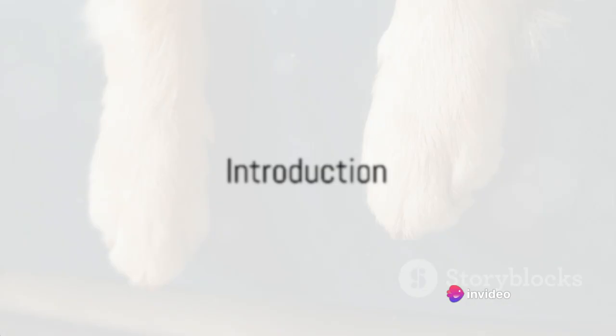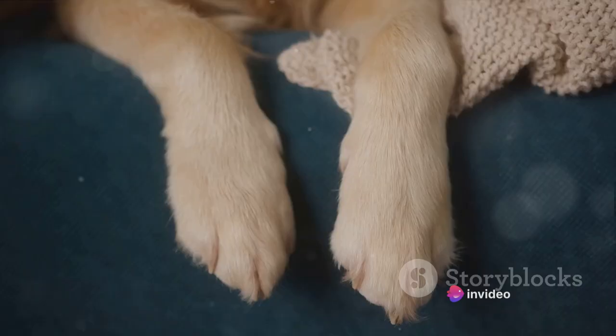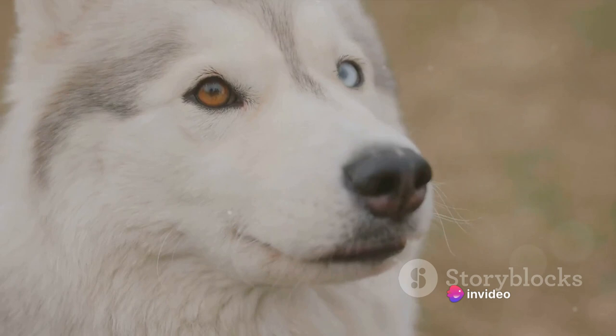Have you ever pondered about some of the most peculiar dogs in the world? Imagine a world where every dog isn't just your everyday Labrador or Golden Retriever. In this world, each dog has its unique charm and unusual features that set them apart. Today, we're going on a journey to discover some of the most unusual dog breeds you've probably never even heard of.